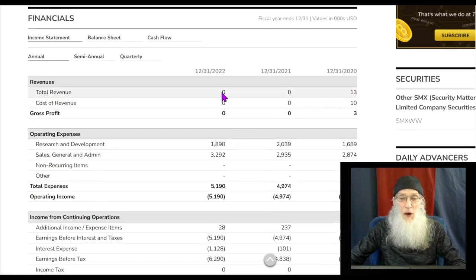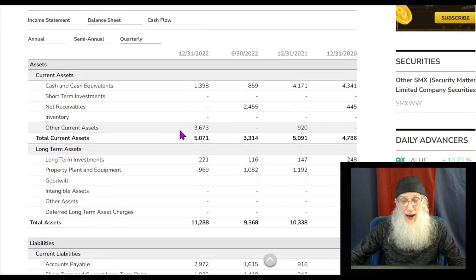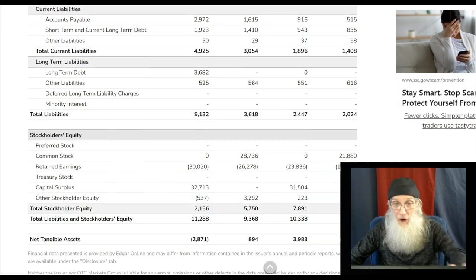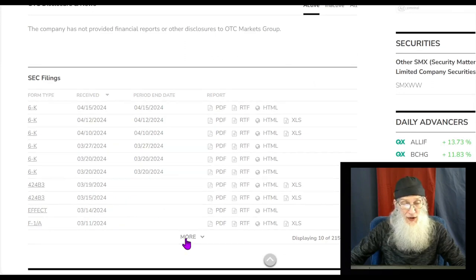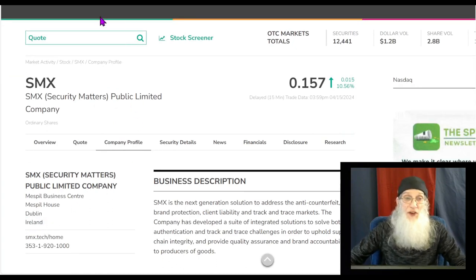Looking at the financials — they're pre-revenue, no money coming in right now. We're waiting for the annual report for 2023. I don't see any 2023 filings here. The balance sheet is 2022: $1.3 million in the bank, assets about $11.2 million, total liabilities at nine million, so two million in stockholder equity. But what about now? Let's see if there's a recent financial — I don't see one. The company is based in Dublin, Ireland, so we're looking for an F-20 or similar international filing, not a 10-K.